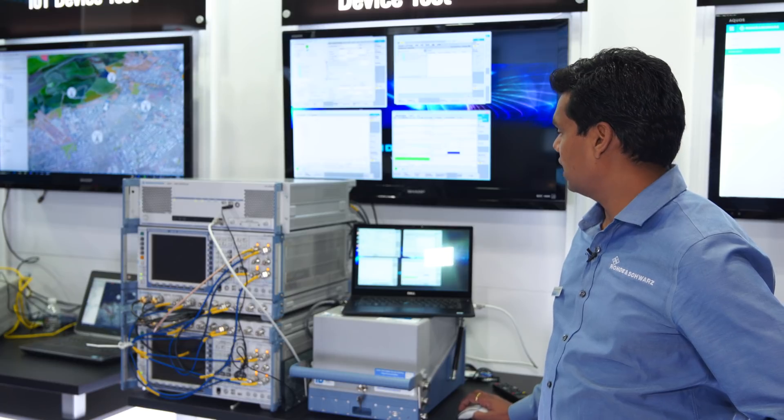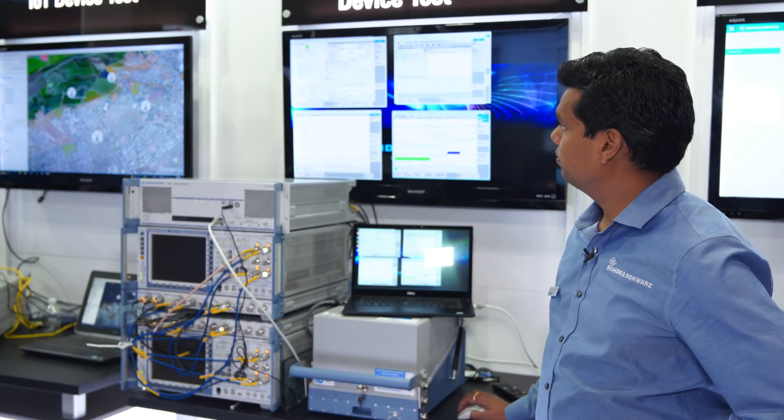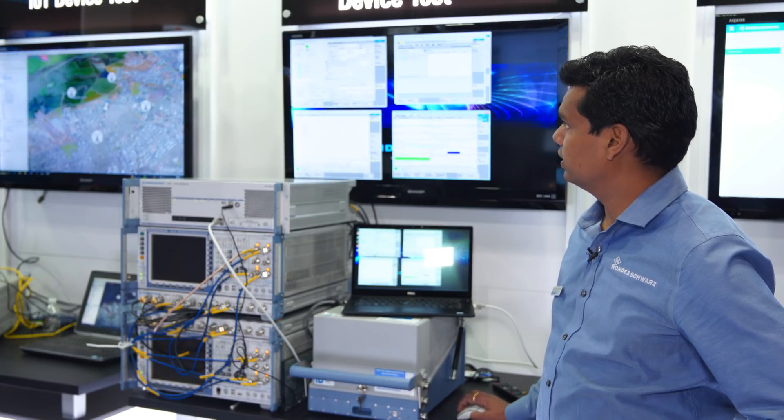Once we have our phone connected, we can see this is the signaling screen. It says the phone is attached, and the layer one RRC is also connected. MAC is also activated.